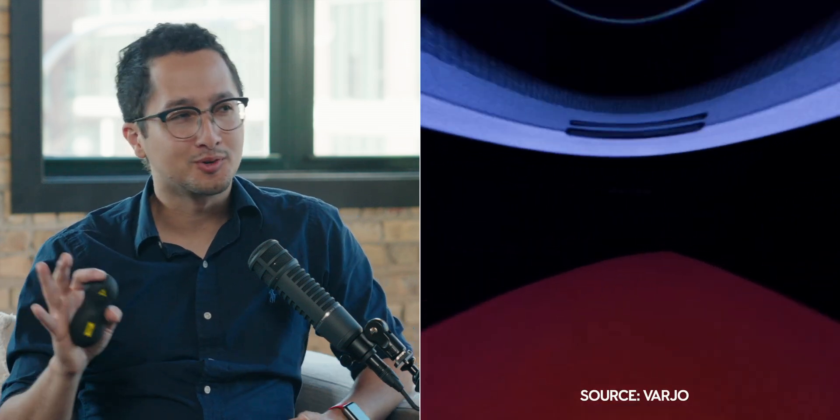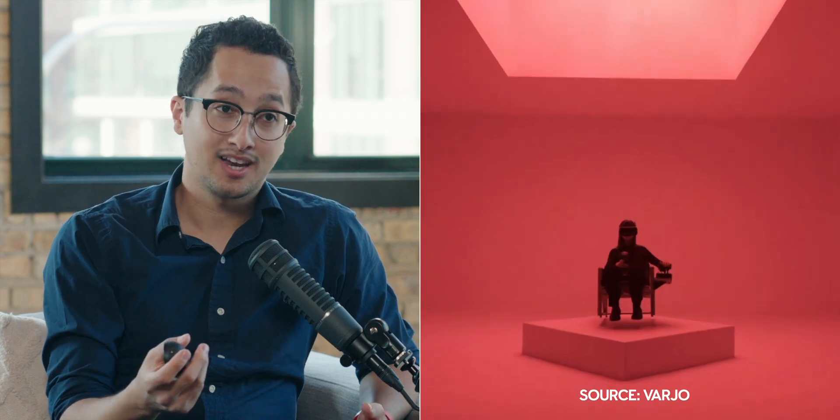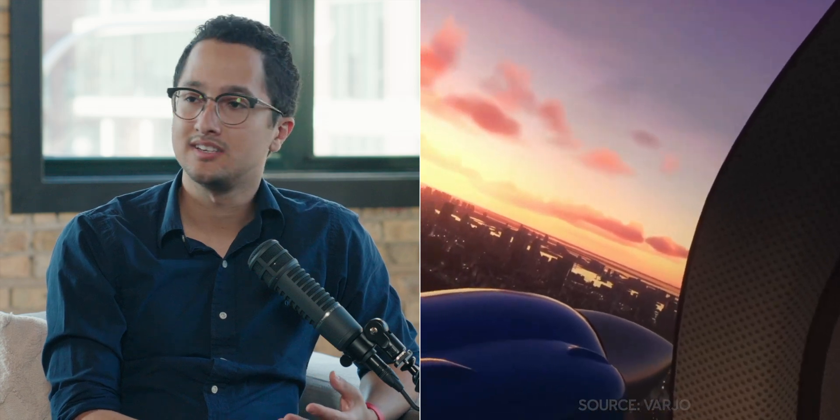More affordably, Vario recently released the Aero, their consumer/prosumer-level headset at around $2,000. They even sell them at GameStop now. This one also requires a computer, so it's PC VR. It does not have pass-through AR or mixed reality — this is pure VR. So those are the really high-end AR/VR devices.